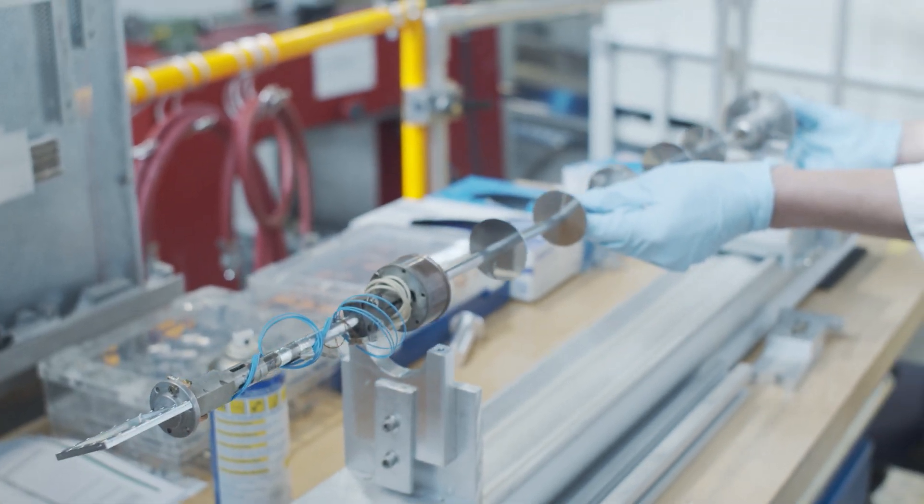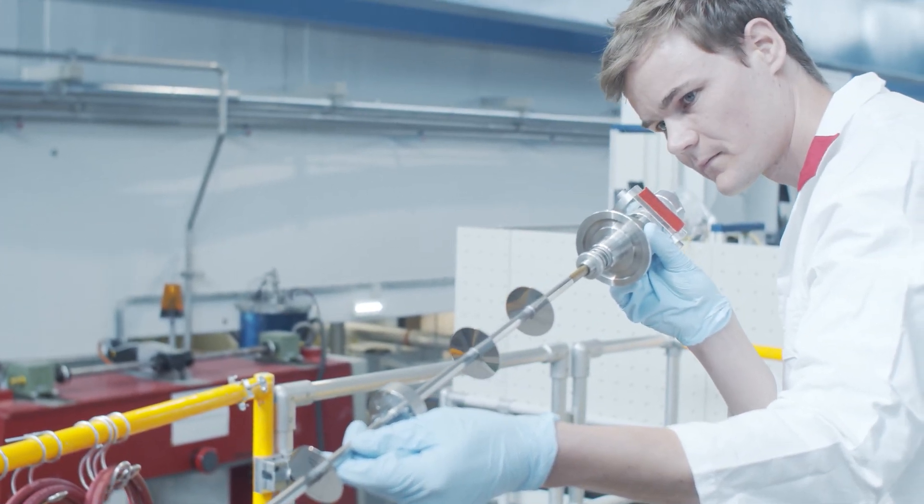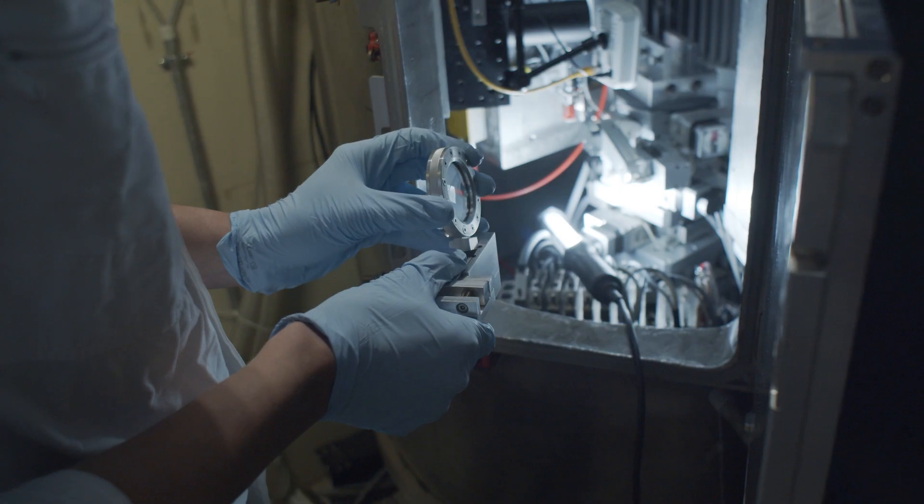With the help of neutrons, researchers can non-destructively examine materials and their properties, up to the most minute detail.